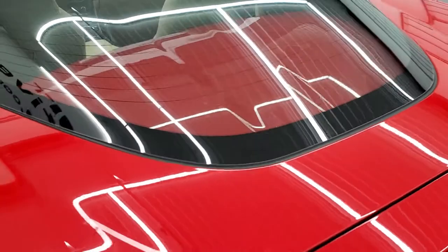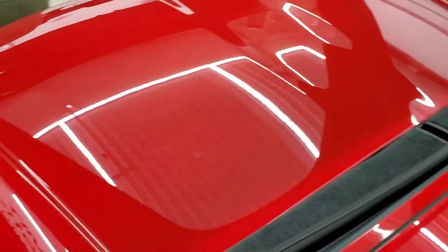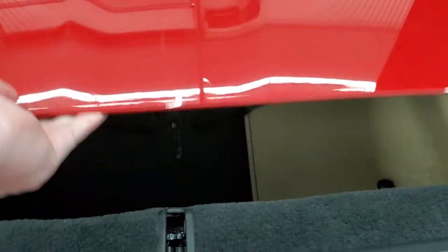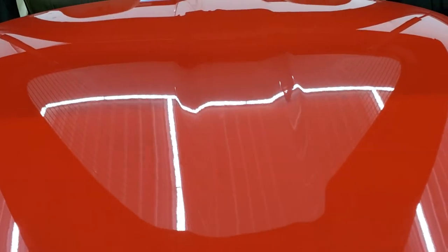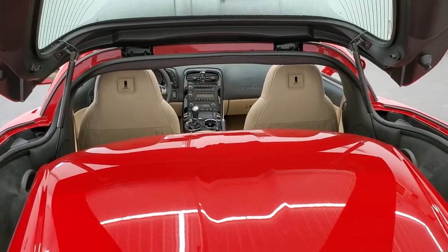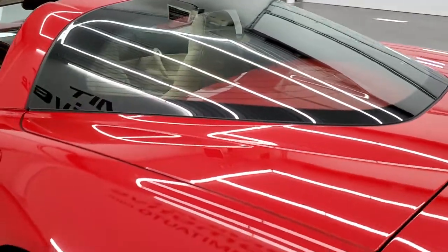The rear hatch and glass are in excellent condition. It does have the color-matched hard top, which is in nice condition as well. The storage area underneath is in nice shape — nice and clean. It comes with the factory floor mats, and I believe the previous owner also had Lloyd floor mats installed. The shocks are doing a nice job holding that rear hatch up, and it shuts nice and solidly.